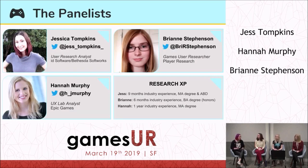I'll introduce the panelists. My name's Lainey — not really important, I'm going to talk mostly about them. We have Jess Tompkins, a user research analyst at Bethesda Softworks; Hannah Murphy, UX lab analyst at Epic Games; and on the end, Bree Stevenson, games user researcher at Player Research.